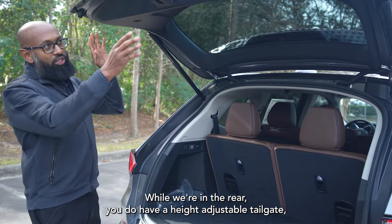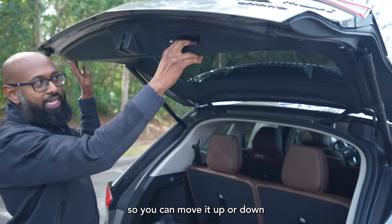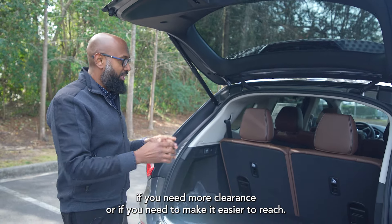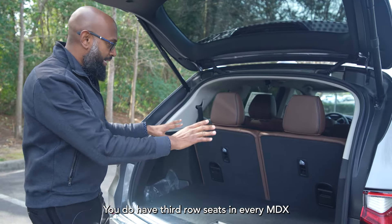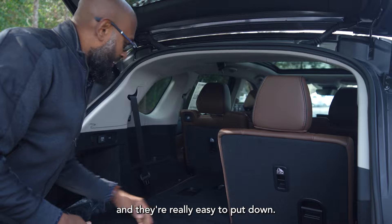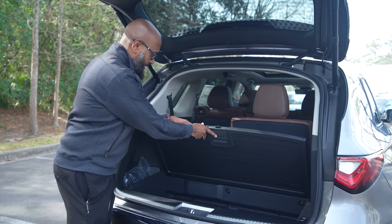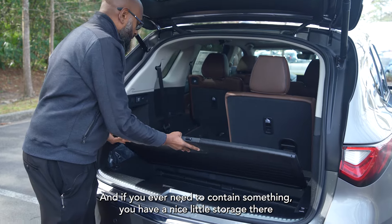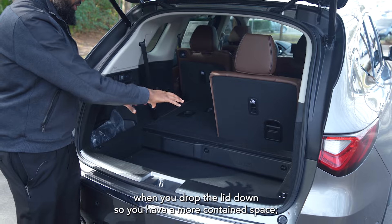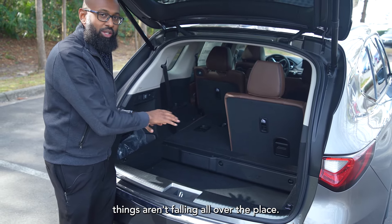While we're in the rear, you do have a height-adjustable tailgate, so you can move it up or down if you need more clearance or if you need to make it easier to reach. You do have a third row seat in every MDX, and they're really easy to put down. You have additional storage down here, and once you drop the lid down, you have a more contained space so things aren't falling all over the place.